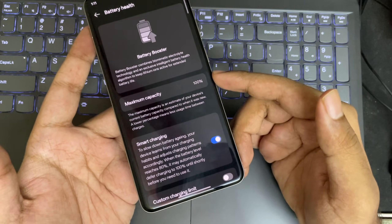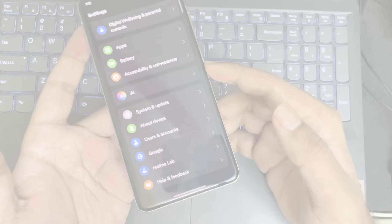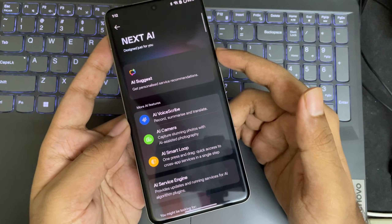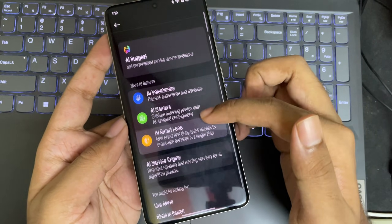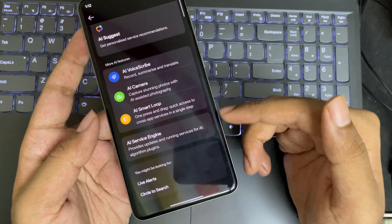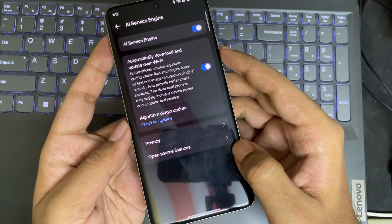There's also a dedicated AI section in Battery Health that groups all AI features together. We have AI Voice Scribe, AI Camera, AI Smart Loop, and a couple of other AI-integrated features available even outside the system apps.